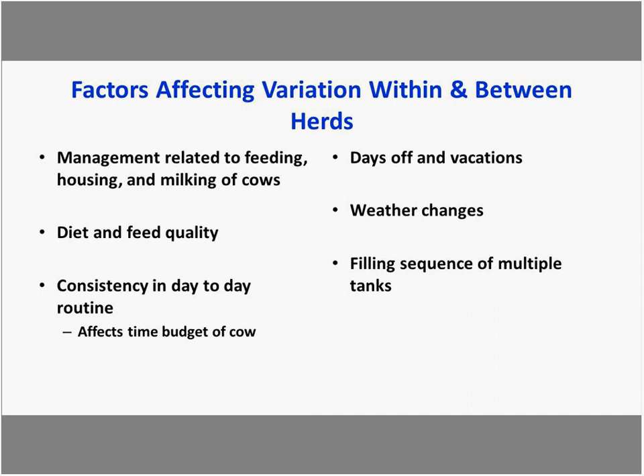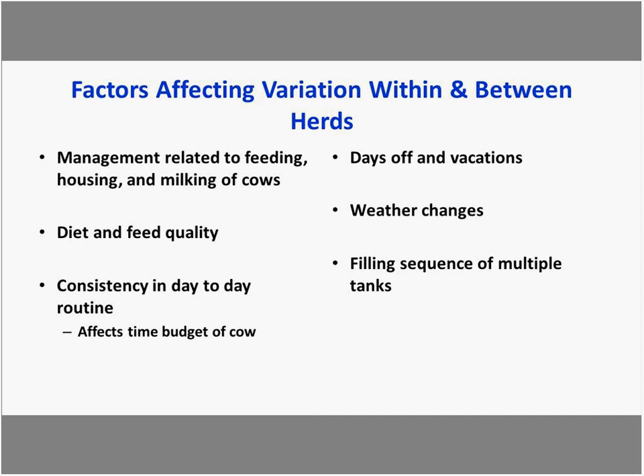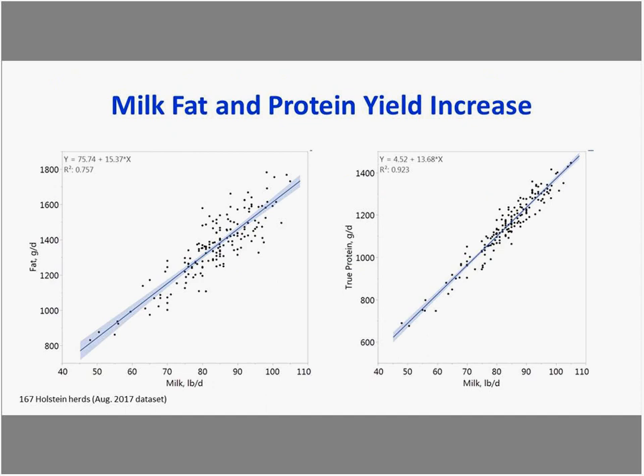Penn State is doing work related to circadian rhythm effects on milking. Starting with the goal of increasing milk fat and protein content and yield, a concern from nutritionists and producers is whether we'll lose milk as we try to change formulation or management to increase de novo fatty acids. Looking at 170 herds plotted by milk yield in pounds per day, we can see a wide range in performance, and as milk yield increases, grams of fat and protein produced per day increase as expected.